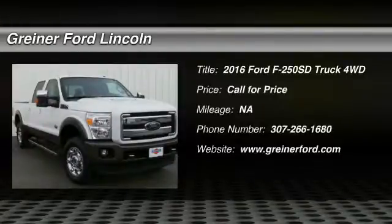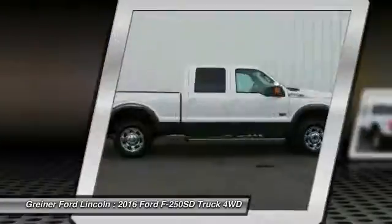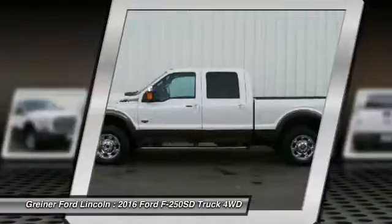2016 F-250 Super Duty: head-to-head fuel efficiency, head-to-head towing, head-to-head torque. Ford F-250 Super Duty. Here are some of this vehicle's great options.